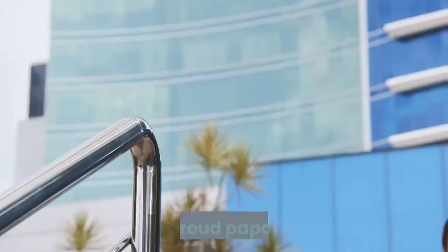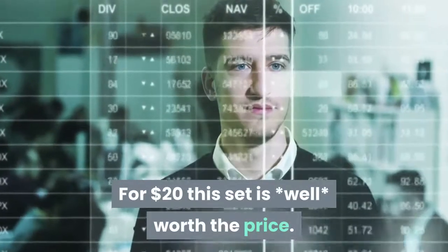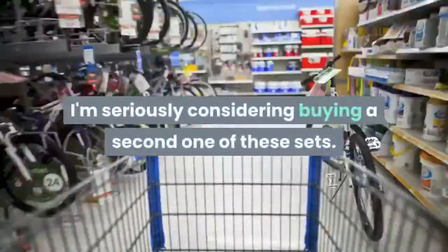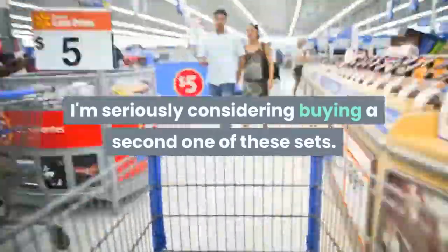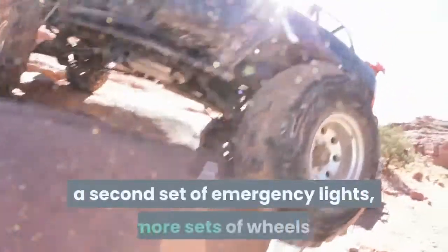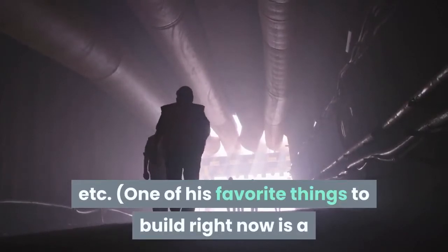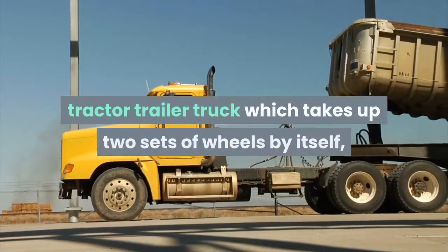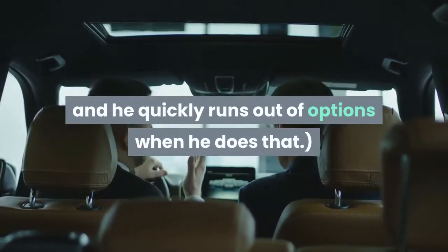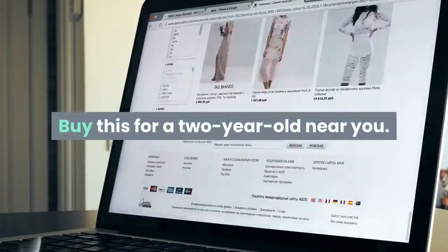The reviewer loves seeing the joy on his son's face as he finishes building a tow truck or dump truck with no help — he finally gets it, and the reviewer is even happier about it than he is. For $20 this set is well worth the price. They're seriously considering buying a second set to give him a second engine block, a second set of emergency lights, more sets of wheels — since a tractor trailer truck takes up two sets of wheels by itself. The final recommendation: buy this for a two-year-old near you.